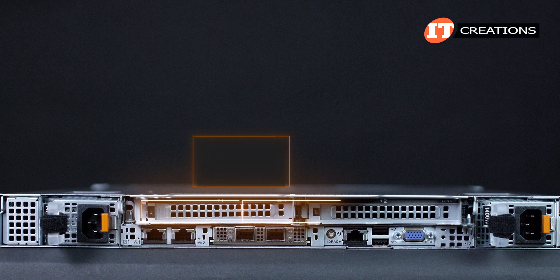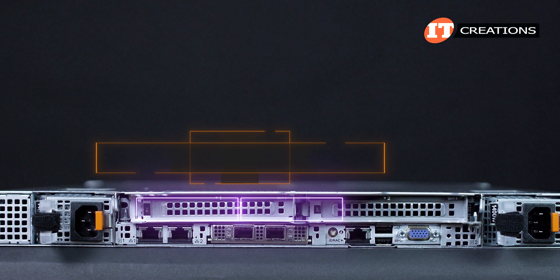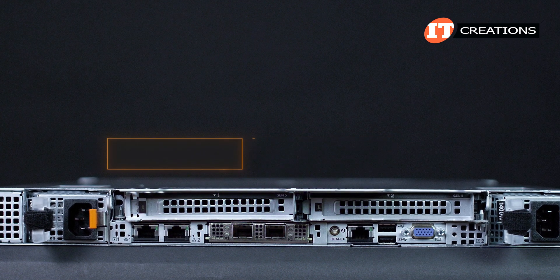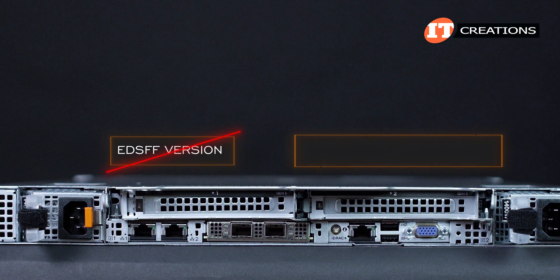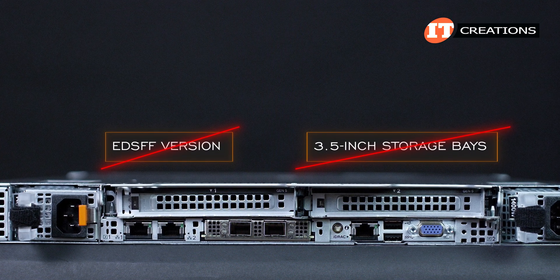The optional rear drive cage provides two more SAS, SATA, or Gen 5 NVMe bays and will provide up to 30 terabytes of additional storage. Capacity for the EDS-FF version is not listed. One more thing not listed is support for 3.5-inch storage bays, which apparently are not a thing on the R660.